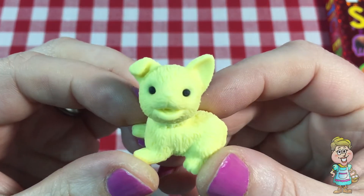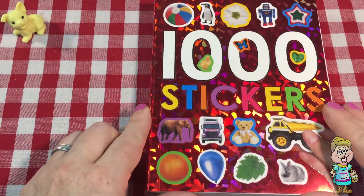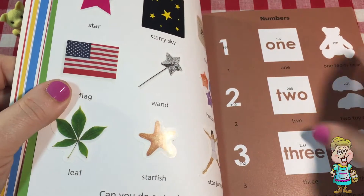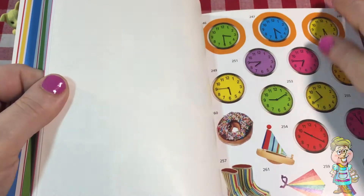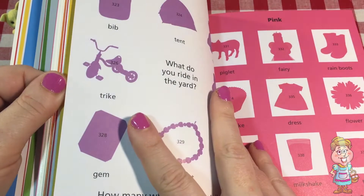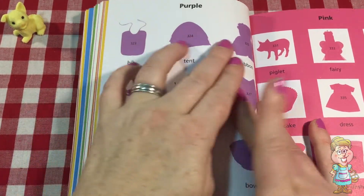What does the dog say? Today we're going to open up our 1000 stickers activity book and we're going to turn to the page about a color. Purple. Can you see the purple on the page?